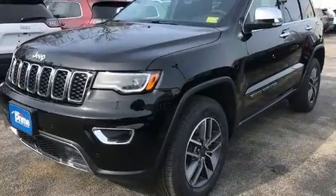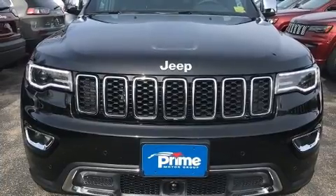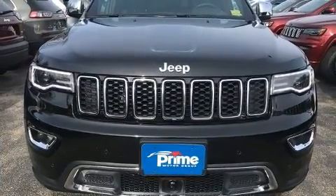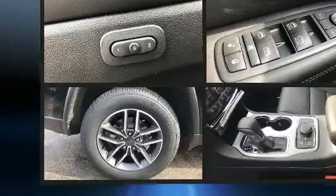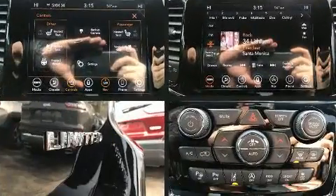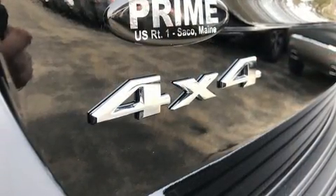Automatic dimming door mirrors, remote keyless entry, a trailer hitch, and seat memory are all included. Features such as automatic climate control and leather upholstery prove that economical transportation does not need to be sparsely equipped. Rear passengers enjoy the seat heating functionality, keeping them warm during the winter months.